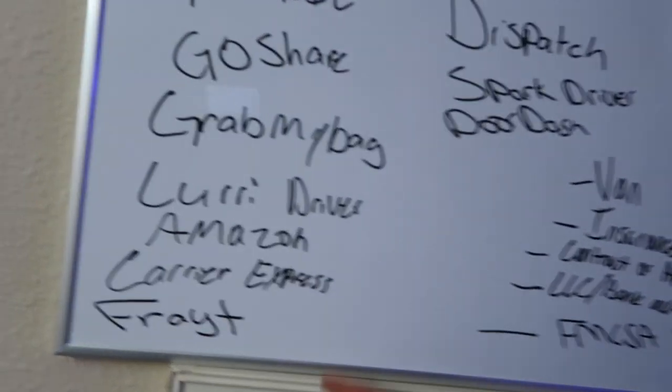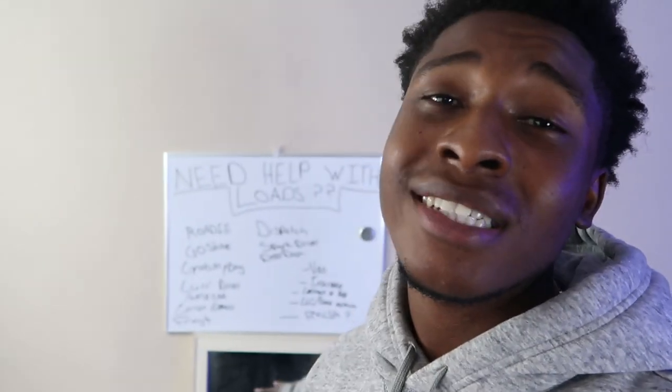The fourth one is Curry Driver. Curry Driver is also a very good driving app, but in my city it is actually pretty slow. I advise you to do your research before you sign up for these apps — or just sign up for all of them and find out which ones are bad and which ones are good in your area.